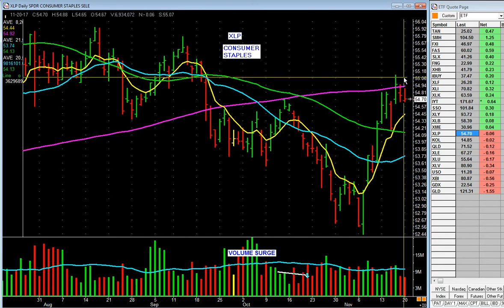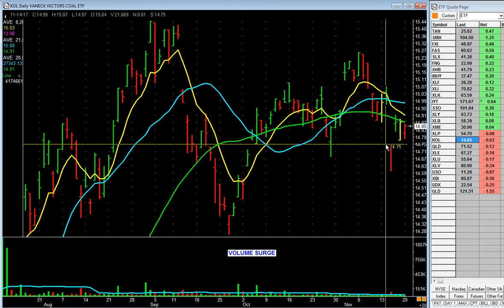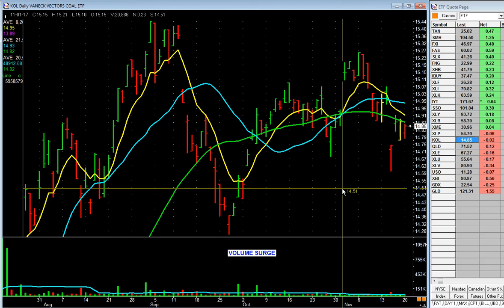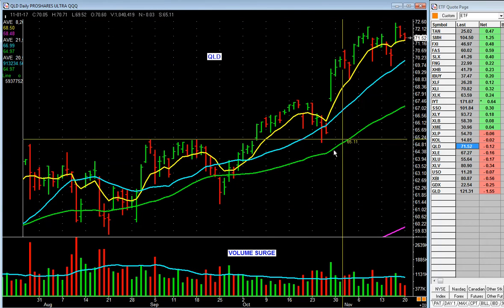Consumer staples fell, they bounced back up, hovering around the 200-day, but definitely not in a leadership position yet — move on. Coal stocks zipping all over the place, no real leadership, not trending. Leave it alone. QLD — the NASDAQ 100 — trending nicely.